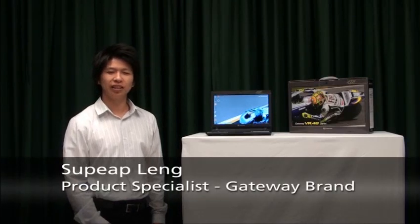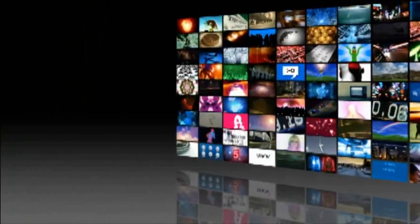My name is Supyip. Thank you for watching the Gateway TechCast.